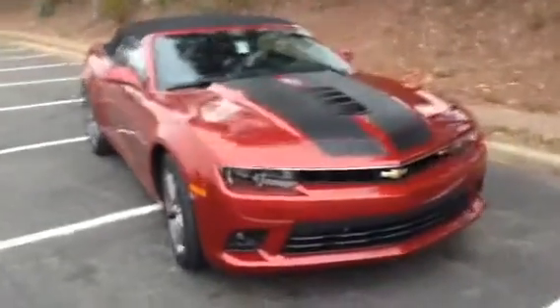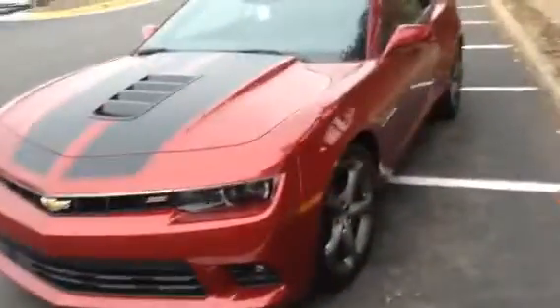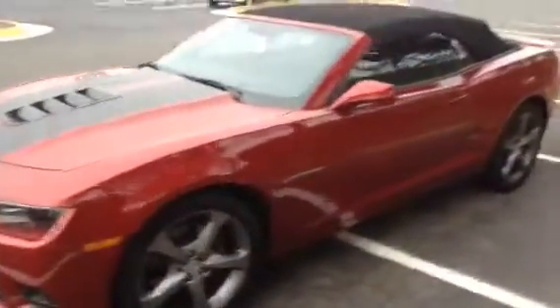This is the Chevy Camaro SS convertible. Beautiful fire engine red color to this Camaro. As you can see, it has the soft top, which isn't ideal for colder weather. However, this is the first real cold day in the Washington DC area, so with the heat on, everything feels fine.